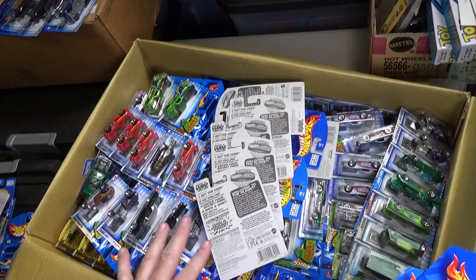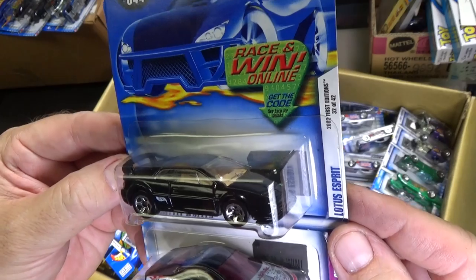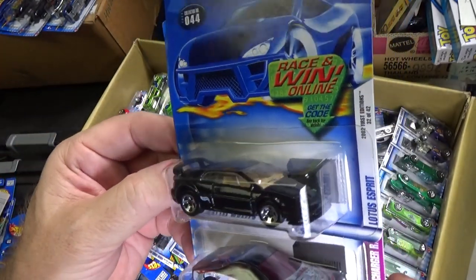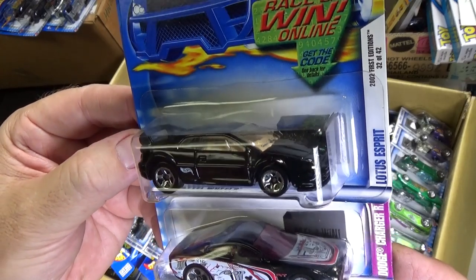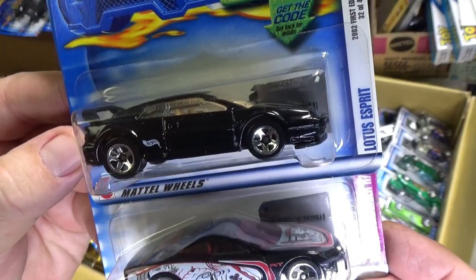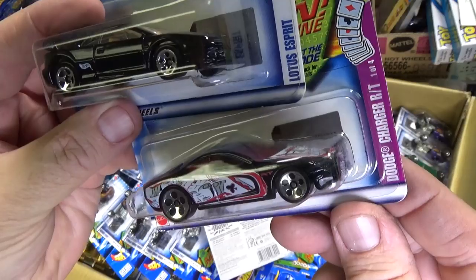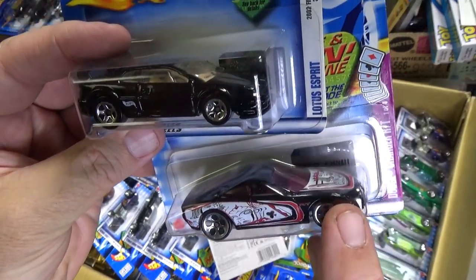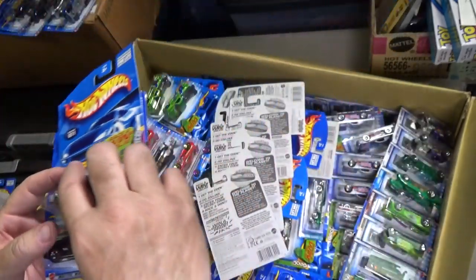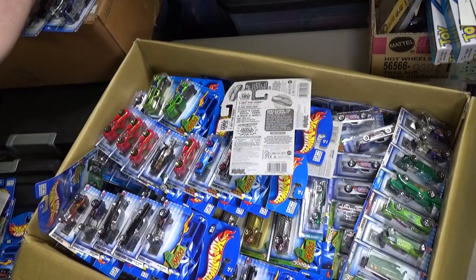Seems like this one has more singles — maybe it's just only on top, maybe I put a sampling on top of what's underneath. These have been in here over 15 years. Lotus Esprit, 2003 First Edition, in black. And here you have the Dodge Charger RT — it's part of that Trump card series again. Three more Lotus Esprit.